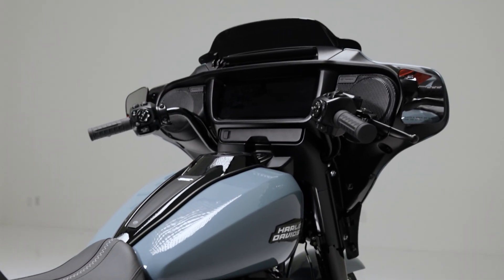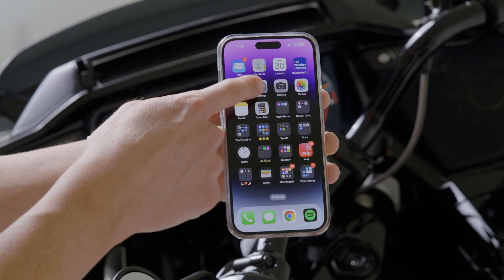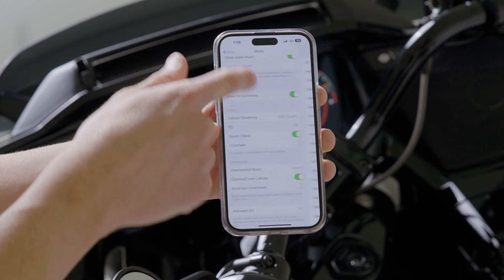If you're using a mobile device, you'll get the best dynamic range by turning off the EQ settings that were designed to make tiny speakers sound better. Since we're streaming to a performance audio system, on an iPhone go to Settings, then Music, then under Audio, turn the EQ and Soundcheck settings off.